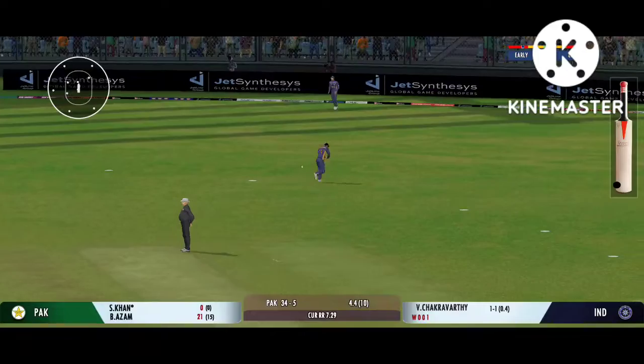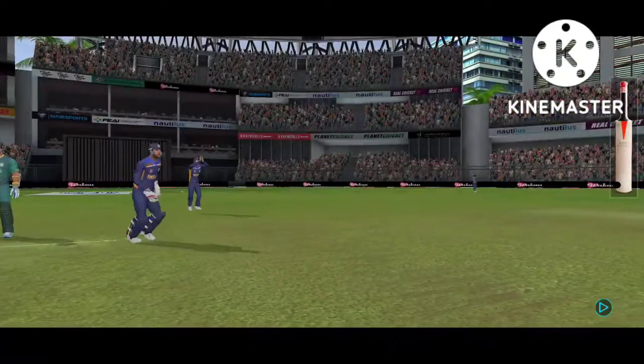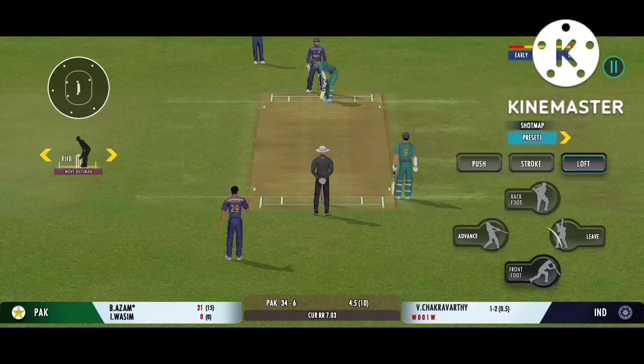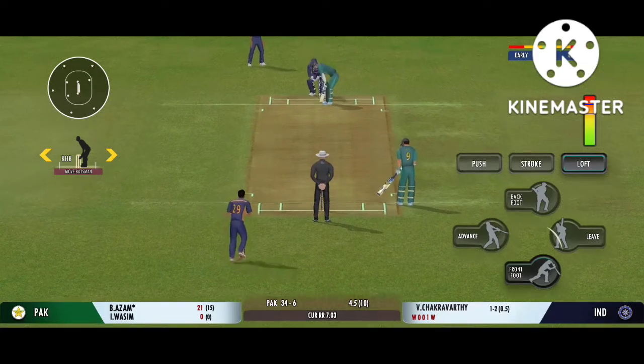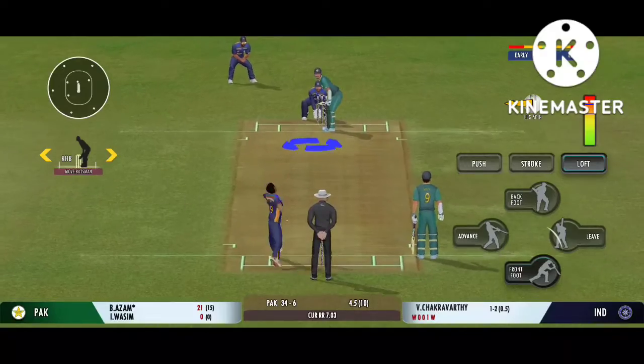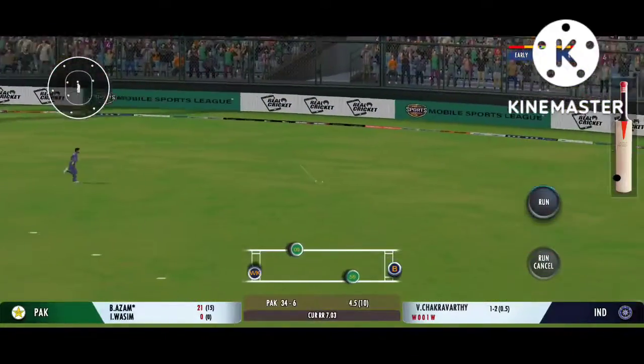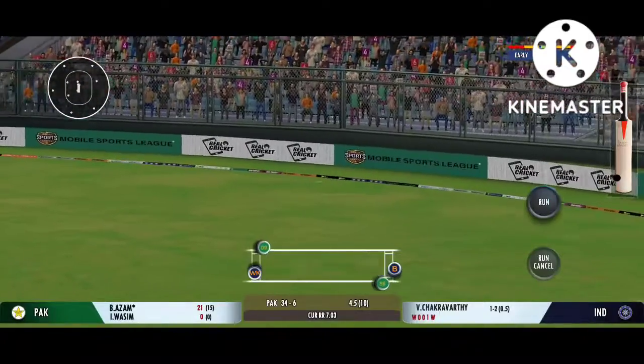Got him — that's a stunner! Out for a duck. The fielding side is ecstatic after that. The captain is making the batsman play false shots.